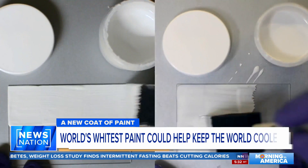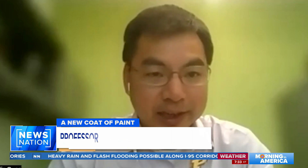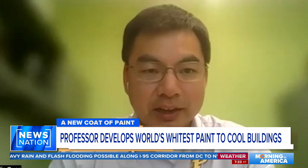What if we told you a coat of paint could change everything? Our white paint can reduce the roof temperature by up to 80 degrees Fahrenheit, and that can further cool down interior space.